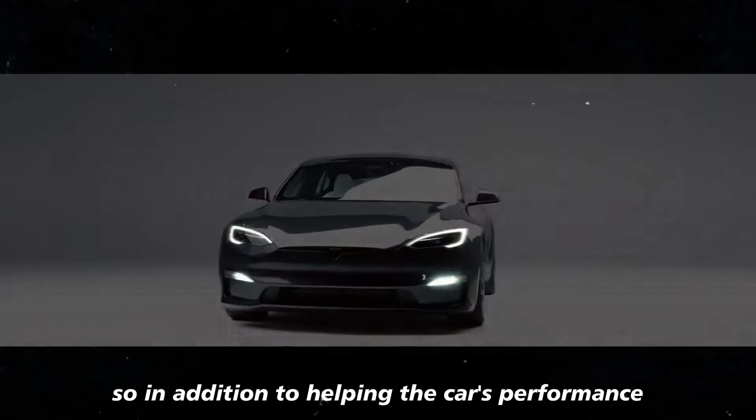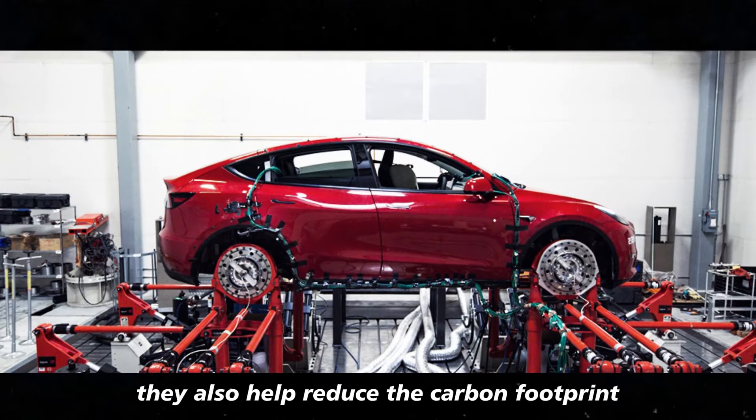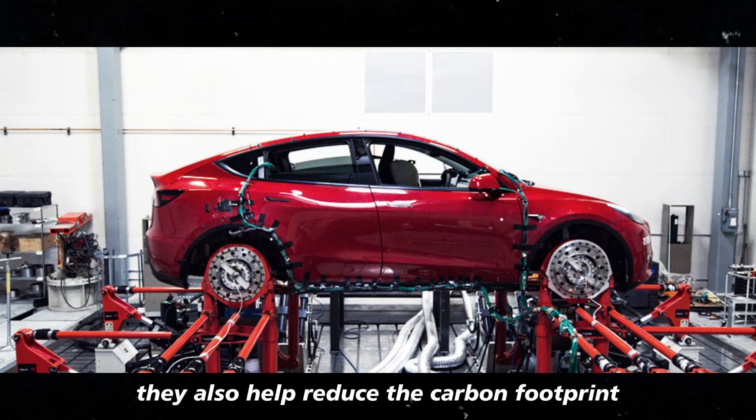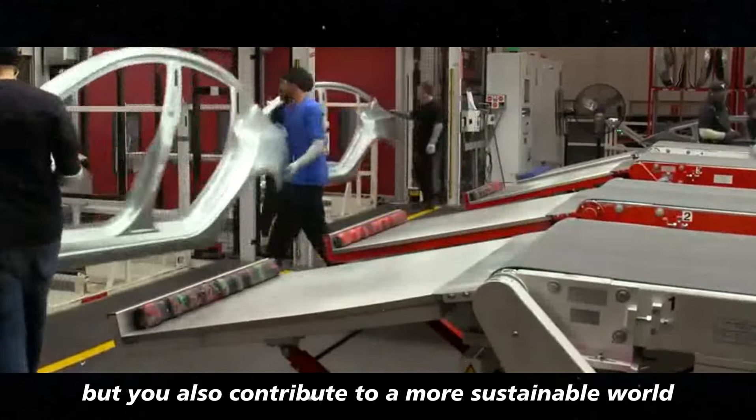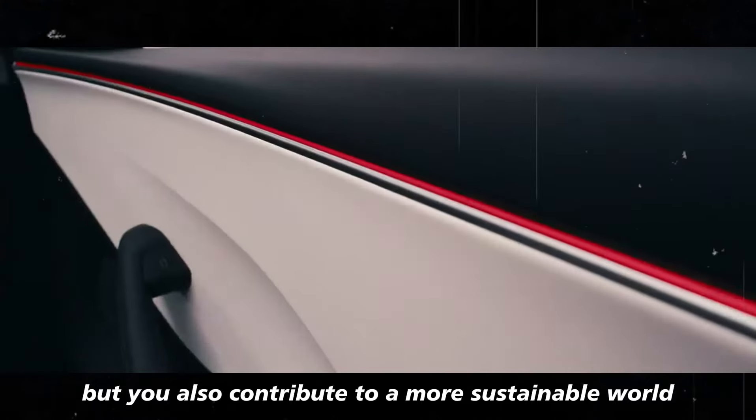In addition to helping the car's performance, they also help reduce the carbon footprint. In other words, you not only drive with style and efficiency, but you also contribute to a more sustainable world.